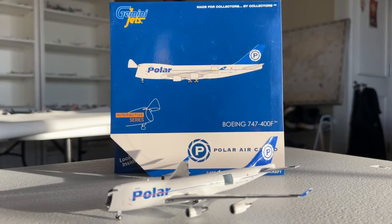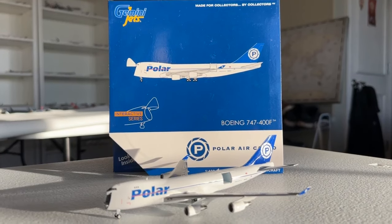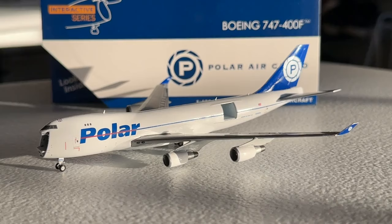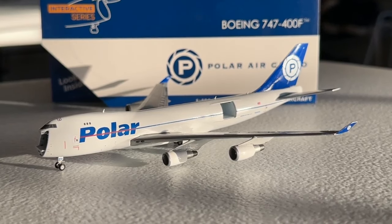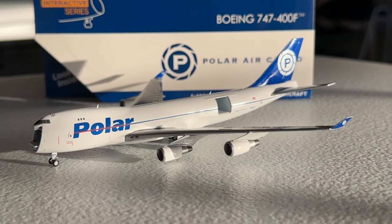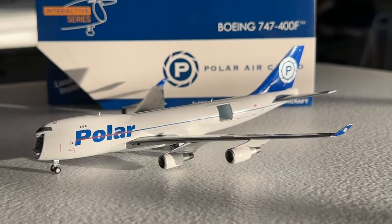What's going on everybody? Welcome back to Red River Aviation. Hope you all had a fantastic day today, and today a very exciting model review for you all. We're going to be taking a look at the Gemini Jets 1 to 400 scale Polar Air Cargo Boeing 747-400 in the Interactive Series for Gemini Jets. I really hope each and every one of you are excited for today's video.